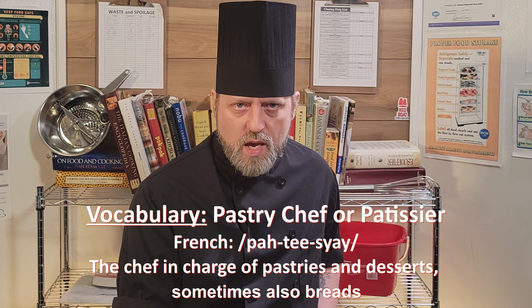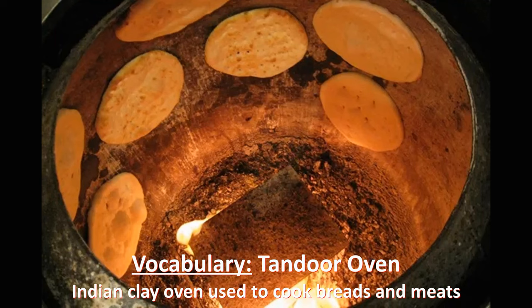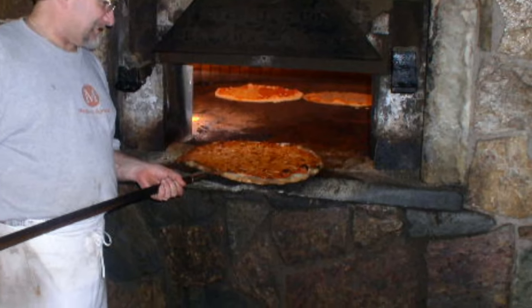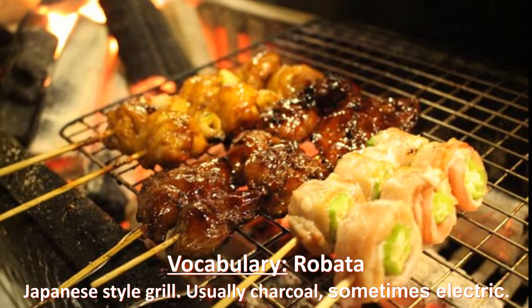The pastry chef, or pâtissier, is in charge of baked goods, pastries, cakes, breads, and desserts, and they may be the supervisor of their own team that has their own kitchen. This is, of course, based almost entirely on the needs of a French kitchen. Other cultural cuisines may have different needs depending on the food being produced. An Indian kitchen might need a Tandoor station. An Italian restaurant might need a dedicated pasta or pizza station. And a Japanese format might have a Robata or sushi station.